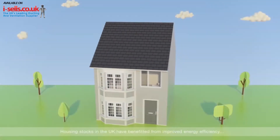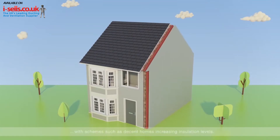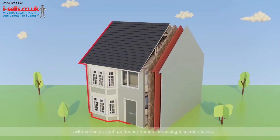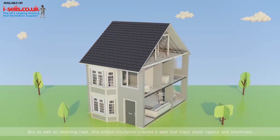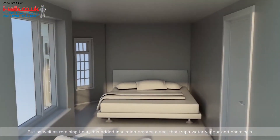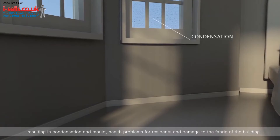Housing stocks in the UK have benefited from improved energy efficiency, with schemes such as decent homes increasing insulation levels. But as well as retaining heat, this added insulation creates a seal that traps water vapour and chemicals, resulting in condensation and mould, health problems for residents and damage to the fabric of the building.